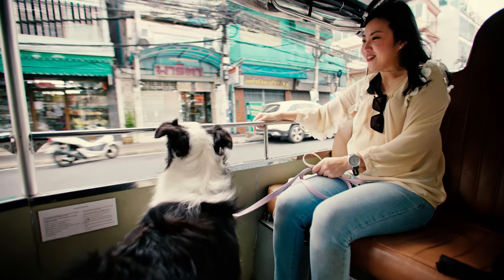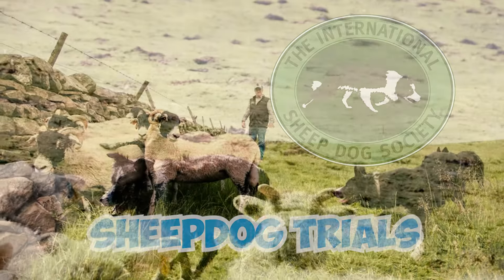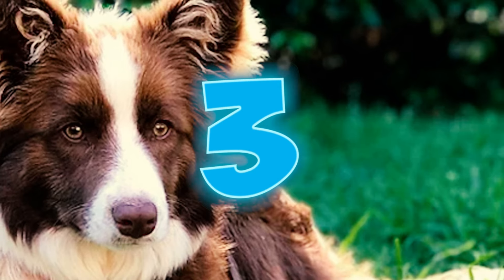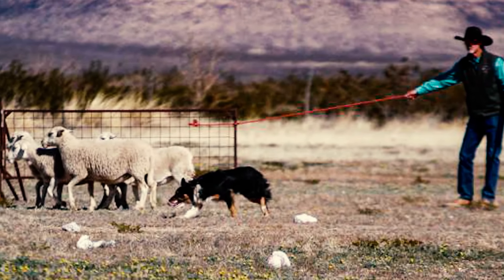Number two: breeders evaluate border collies for breeding based on both their practical herding skills demonstrated in the International Sheepdog Society sheepdog trials, and their conformity to the breed's visual standards including coat color and body proportions. Number three: the ISDS sheepdog trial is a traditional test still used today, in which a dog and handler work together to collect groups of livestock and move them quietly around the course.